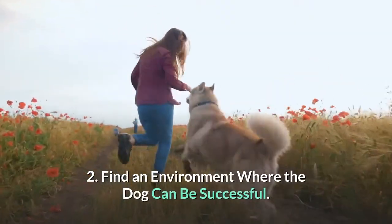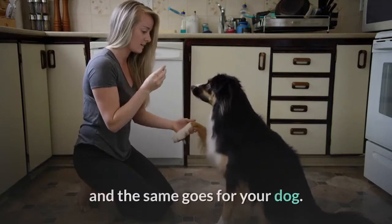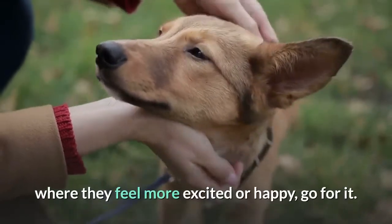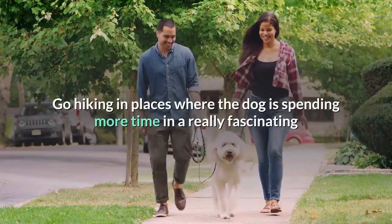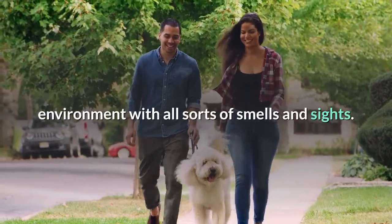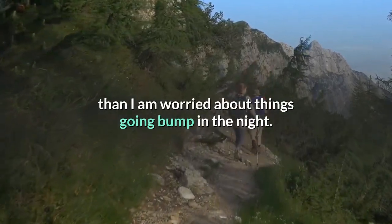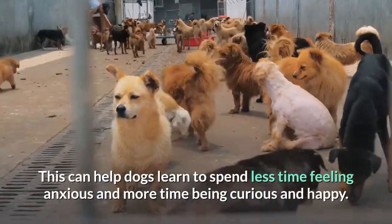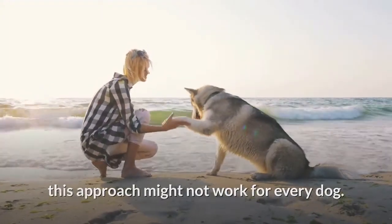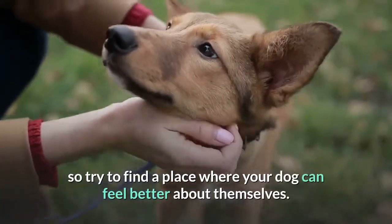2. Find an environment where the dog can be successful. Sitting in your home and dwelling on what might go wrong isn't beneficial for your mind, and the same goes for your dog. If you can find a way to put them in a new environment where they feel more excited or happy, go for it. Go hiking in places where the dog is spending more time in a really fascinating environment with all sorts of smells and sights. The dog will think, "I'm way too busy investigating this cool hike than I am worried about things going bump in the night." This can help dogs learn to spend less time feeling anxious and more time being curious and happy. This approach might not work for every dog — some dogs might not feel comfortable in an environment like the wilderness, so try to find a place where your dog can feel better about themselves.